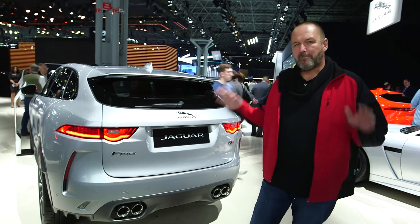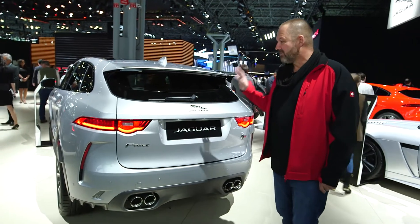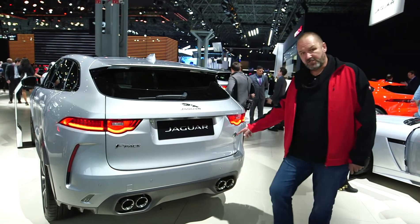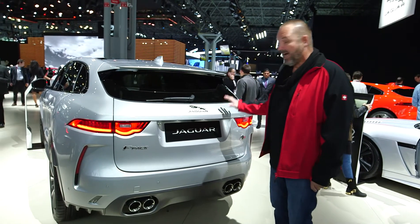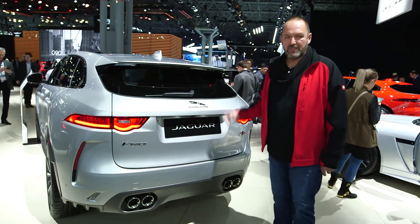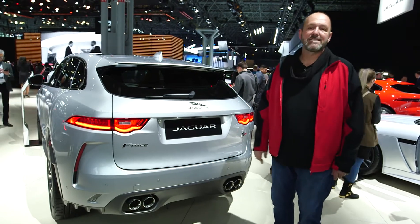The Jaguar F-Pace is a big success for Jaguar — it's their first SUV and it's working great at the dealers. Now they offer a super sports version which comes from the Special Vehicle Operations unit of Jaguar. That car features an eight-cylinder, five-litre supercharged engine with 550 horsepower and zero to 60 miles per hour in only 4.1 seconds.